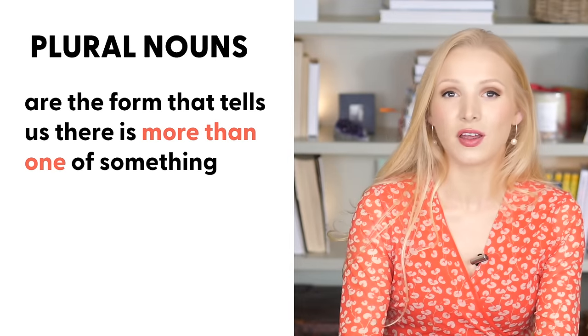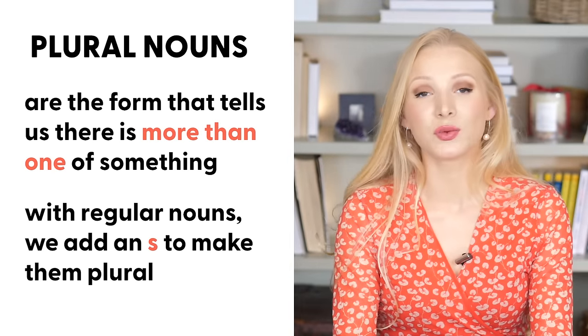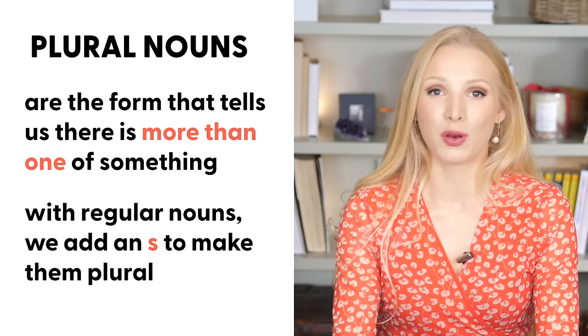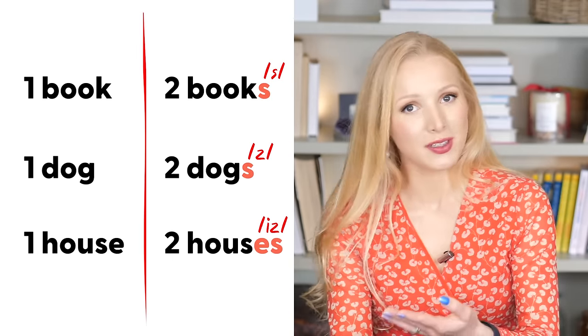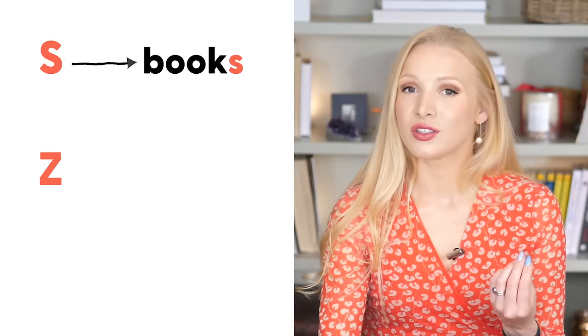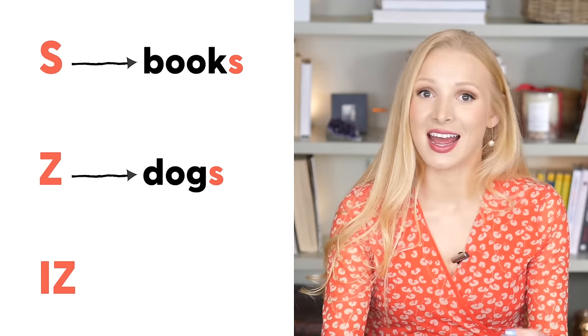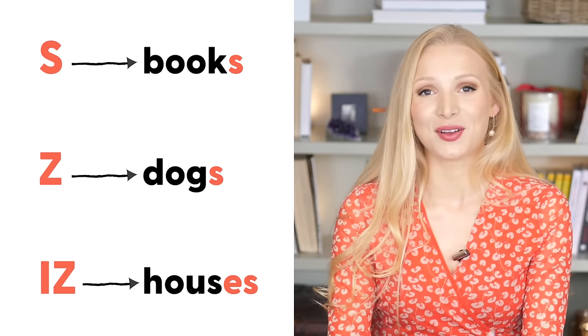Let's get started with this pronunciation and spelling lesson. Plural nouns are the form that tells us there is more than one of something. With regular nouns we simply add an S to make them plural — one book, two books; one dog, two dogs; one house, two houses. There are three different ways to pronounce the S at the end of regular nouns: S as in books, Z as in dogs, and IZ as in houses.